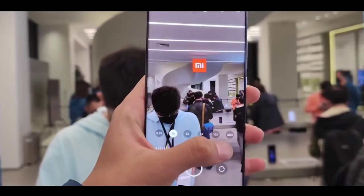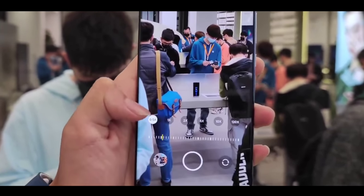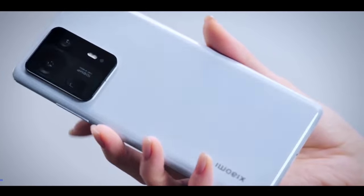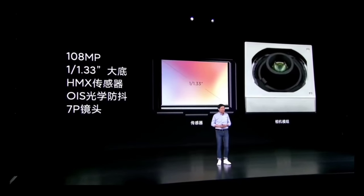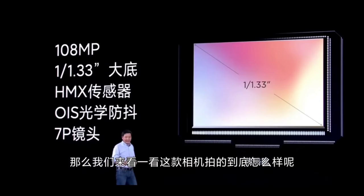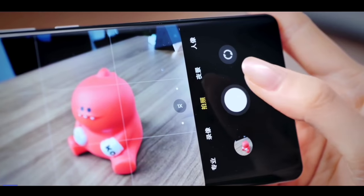The display supports HDR10 Plus with a curved design. Moving to the camera — this phone features a new quad camera setup that will not match previous ones. The primary camera is confirmed as a 108 megapixel Sony new sensor, along with an ultra wide angle lens at 16 megapixel, a dedicated telephoto lens at 8 megapixel, and a depth sensing camera at 5 megapixel.